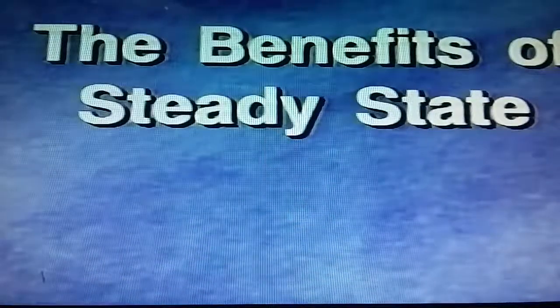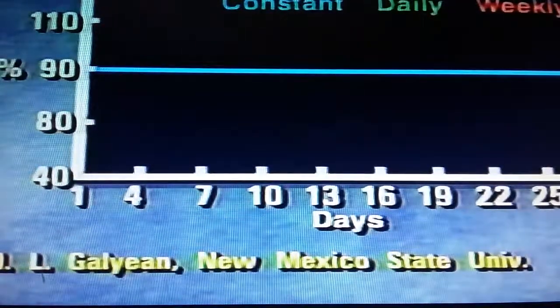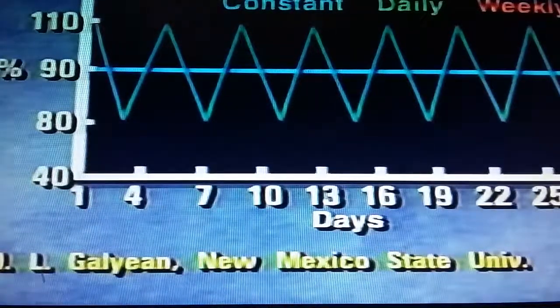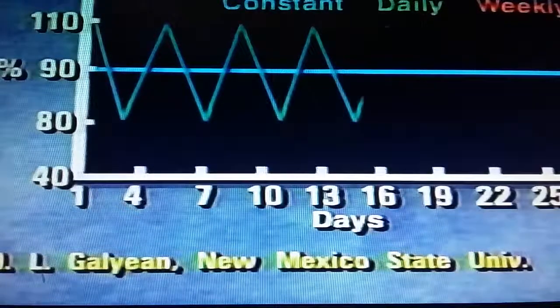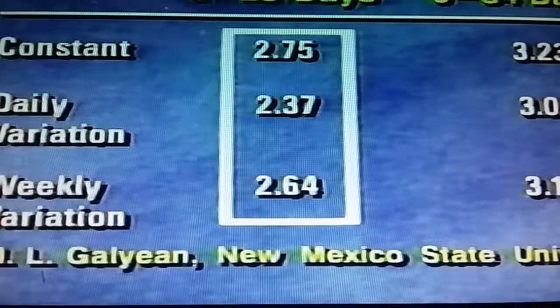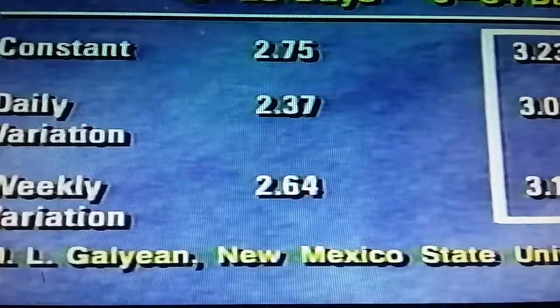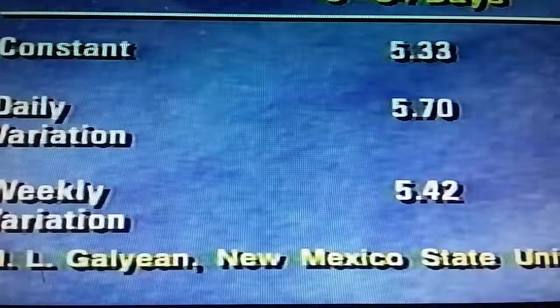Here's another look at the need for a steady state. Cattle were split into three groups: one received a constant amount of feed per day; for another, the amount offered was purposefully varied by 10% each day; and for the third, the amount was varied 10% each week. During the first 28 days, varying daily feed intake by 10% decreased daily gain compared to the constant group or those varied 10% weekly. This same effect was seen over the entire 84-day trial — lower daily gain in the group with the most frequent variation. The feed-to-gain ratio suffered as well. Consistency is the key.